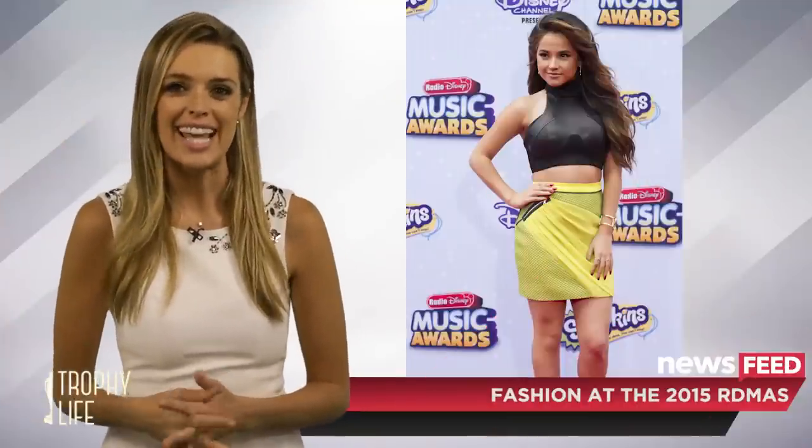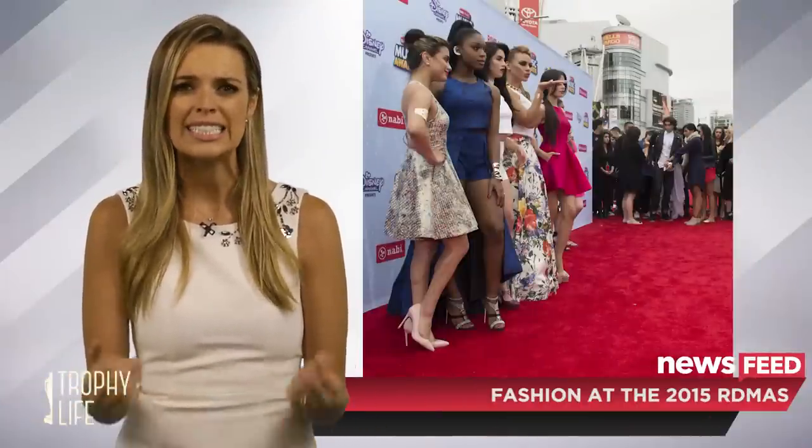Those are some of the highlights from the ladies at the Radio Disney Music Awards. Which star style is your favorite? Post a comment below and be sure to tweet me at Dana Ward Online, because I want to hear what you like in the fashion department.